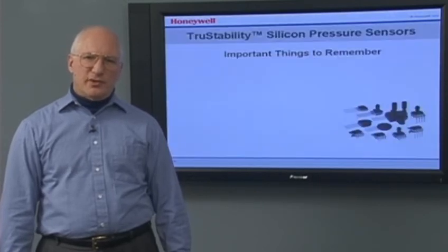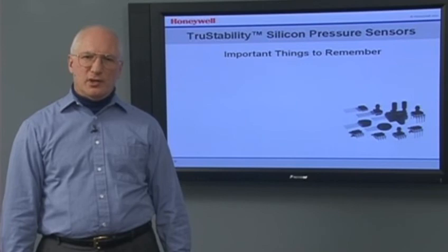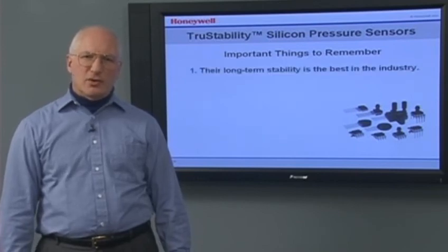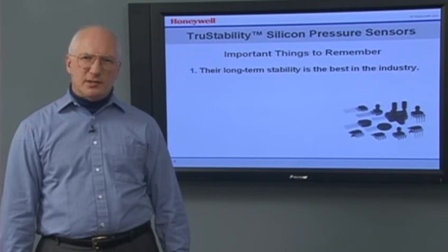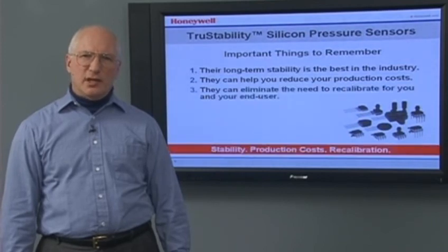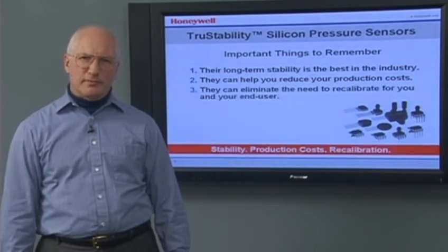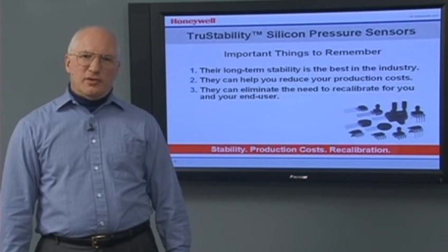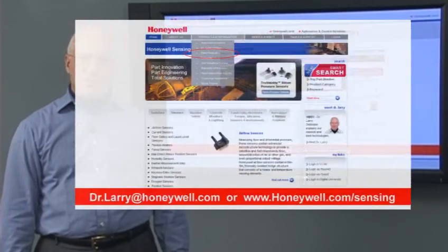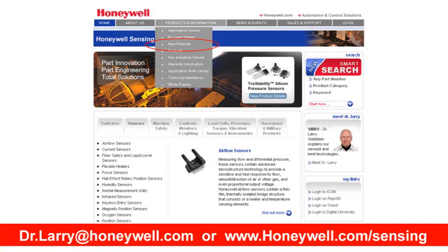The most important things to remember about Honeywell's True Stability Silicon Pressure Sensors: their long-term stability is the best in the industry, they can help you reduce your production costs, and they can eliminate the need to recalibrate for you and your end-user. You can find more information at honeywell.com/sensing. Thank you.